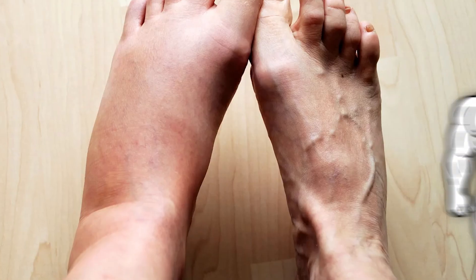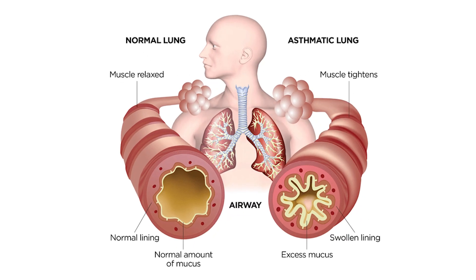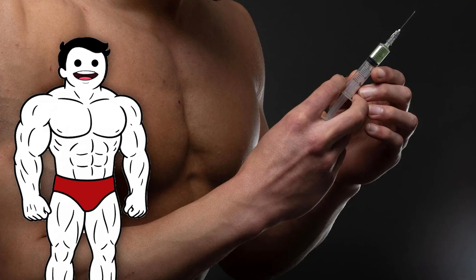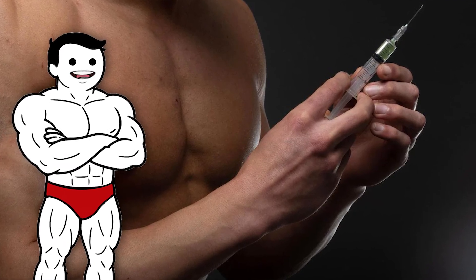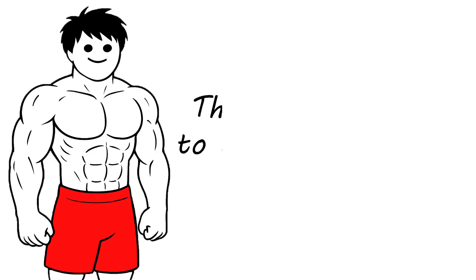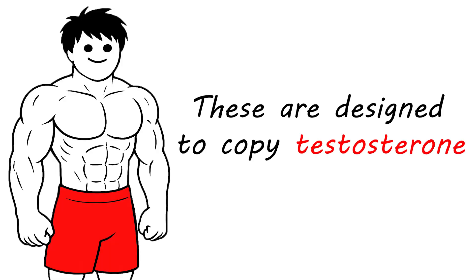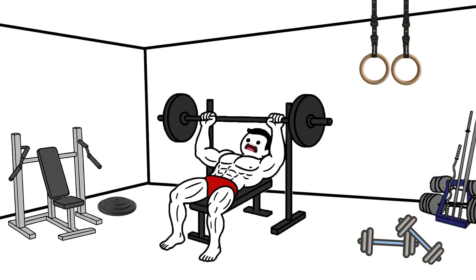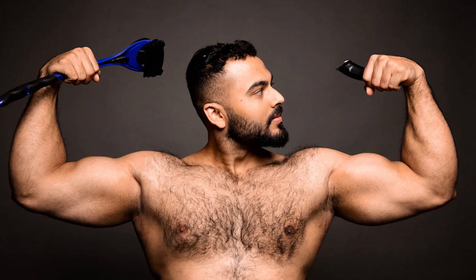Corticosteroids are used by doctors to reduce inflammation, like for asthma or arthritis, and have nothing to do with muscle growth. The ones people talk about at the gym are anabolic androgenic steroids. These are designed to copy testosterone, the hormone responsible for muscle growth, energy, and male traits like deeper voices and body hair.